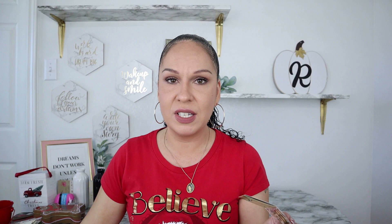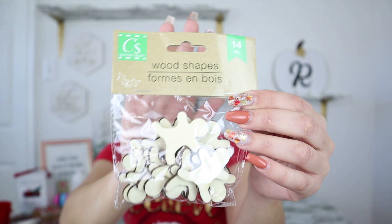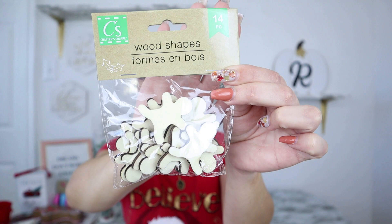They also had wood words — I only saw two; if you've seen more than two let me know in the comments. They come three in a pack. I saw 'believe' — these are amazing for DIYs and you get three for a dollar. So you don't have to worry about having a Cricut or a wood cutter; Dollar Tree has them for just a dollar. And then this one says 'let it snow.' Again, if there's another saying out there let me know so I can be on the lookout.